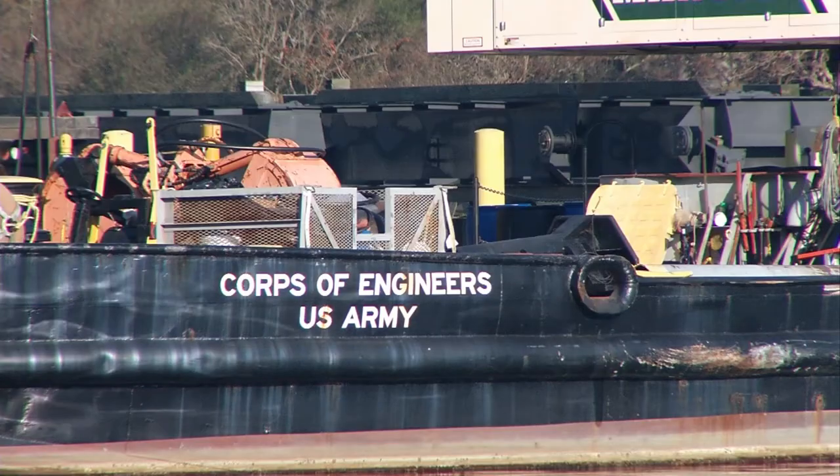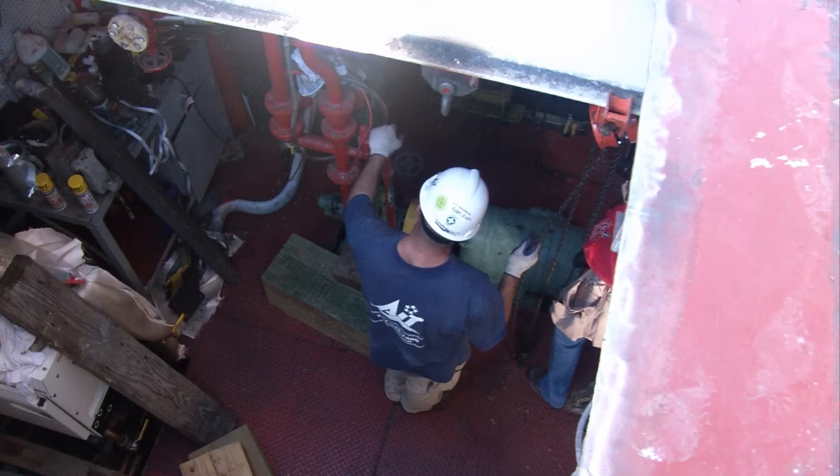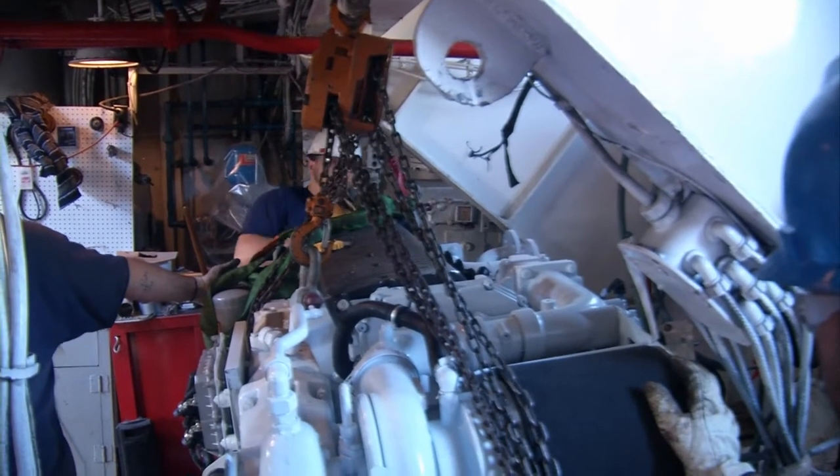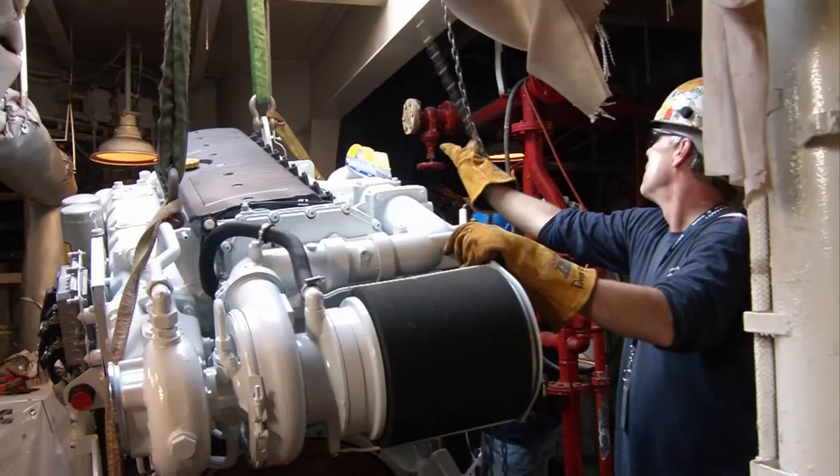We're working on the Army Corps vessel Elizabeth, putting new engines in the vessel. New engines that will replace old environmentally unfriendly ones that were well past their prime. The engines were old two-stroke technology, very old. They were worn out when the Corps got them. They put them in the boat because that's all they had at the time.